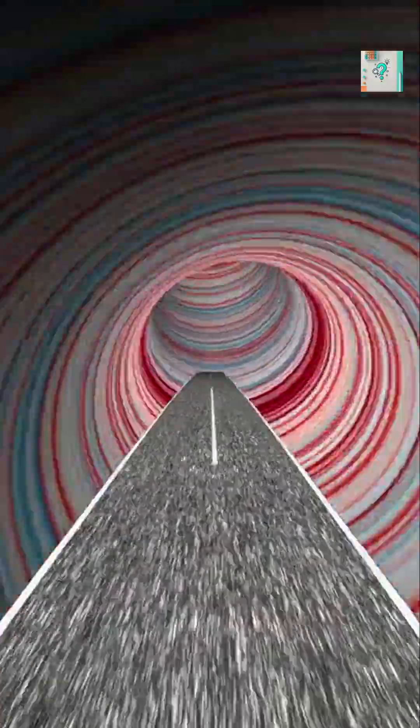Some illusions play with contrast or color, making objects seem brighter or darker than they are. Others bend our sense of motion, convincing us that still images are moving. Geometric illusions can even warp size and shape, like two lines that look different lengths, but aren't.